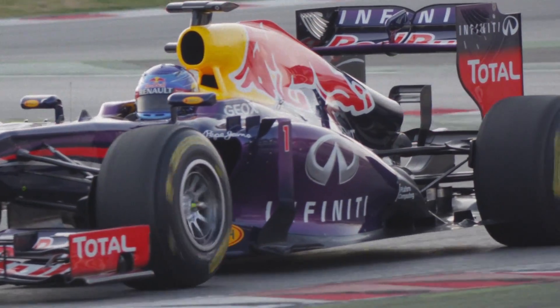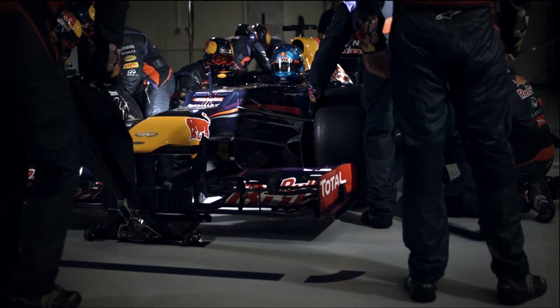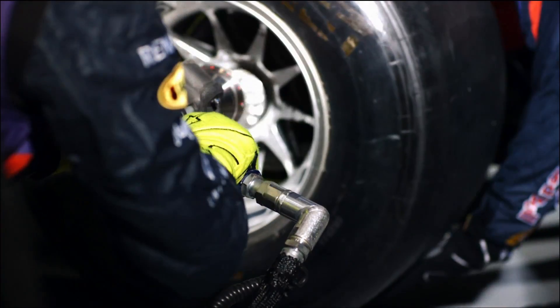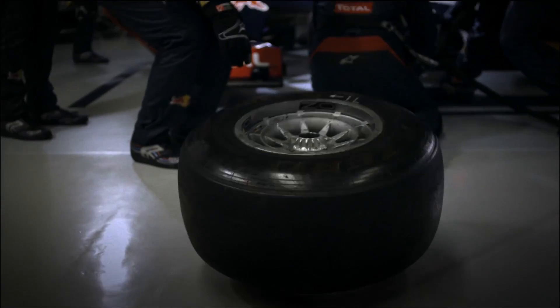The biggest challenge was trying to really optimize our performance at the racetrack. Unfortunately, we couldn't get the data from the track to the operations room, or from the operations room to the track fast enough, so we knew we had to take a step change with better networking technology.